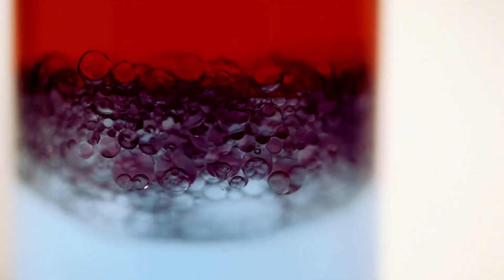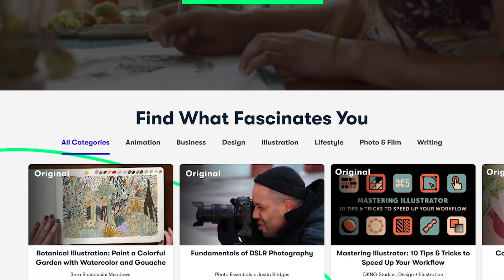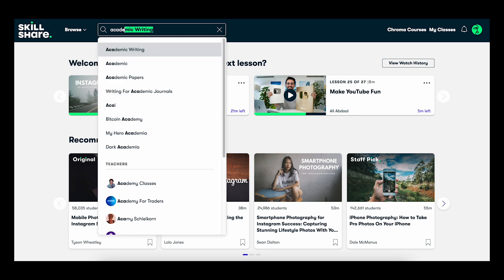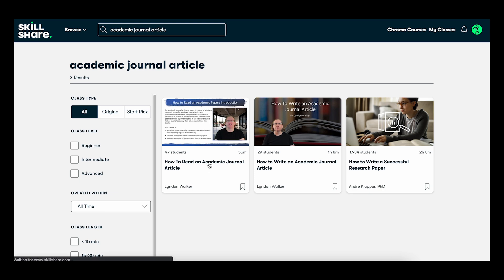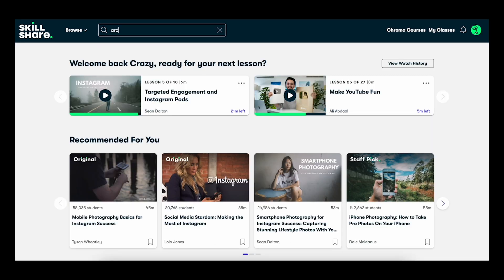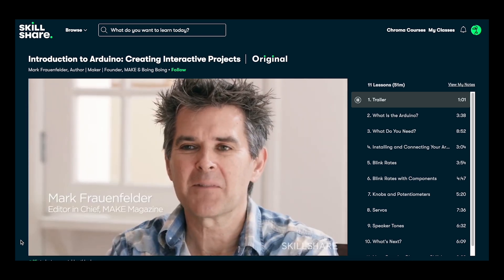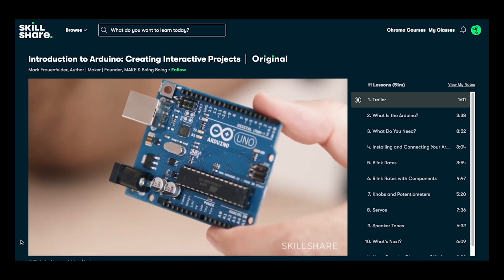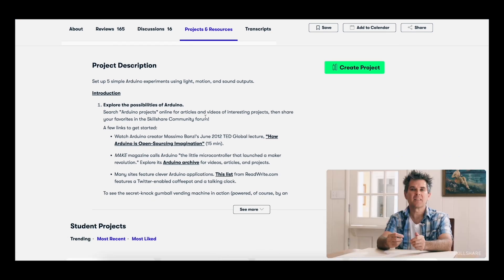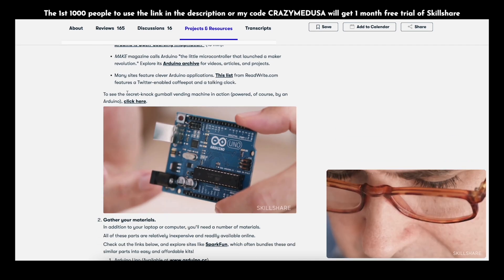A lot of students are currently looking to find that skill set, and this is where I'd like to introduce Skillshare. Skillshare is an online learning community with thousands of online classes and members across 150 countries. One class I found particularly useful is 'How to Read an Academic Journal Article' by Lyndon Walker, covering how to access and sort through research papers. The second class I'd recommend is 'Introduction to Arduino' by Mark — an electronic component with computing capabilities that combines electrical engineering, electronics, and coding. The first 1,000 people to use my code 'CrazyMedusa' will get a one-month free trial of Skillshare.